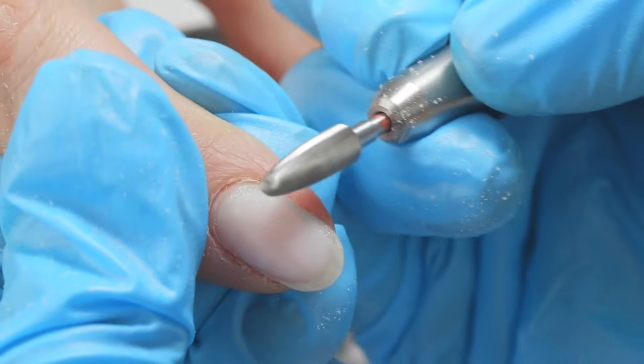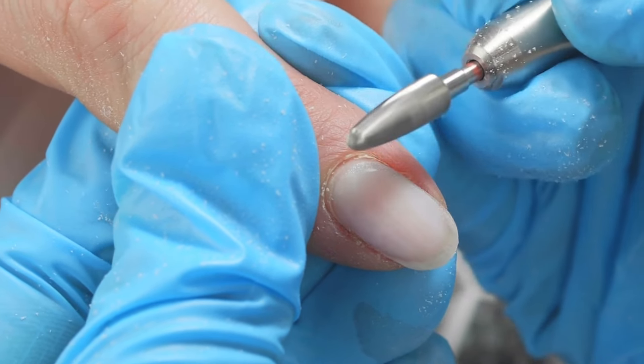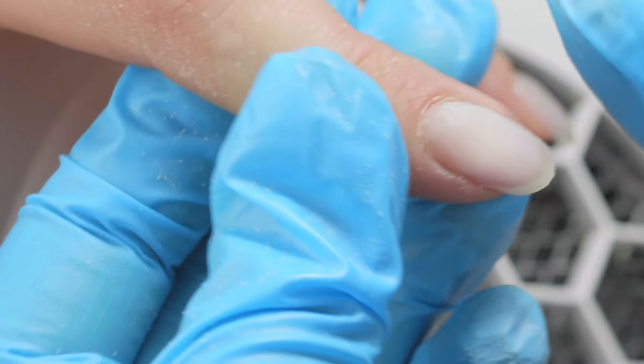The process of using an electric file or excessive scraping to take off acrylic or gel polish can be severely damaging, causing many problems including ridges. Harsh chemicals in these products may also strip the nail of their natural oils, making them more susceptible to ridges, cracking, and other issues.